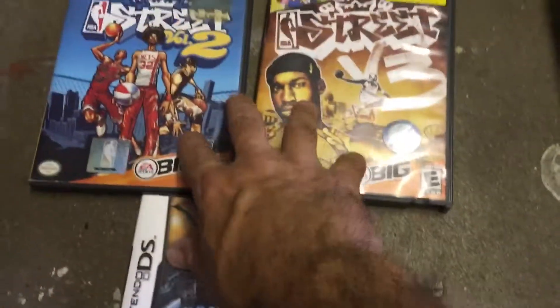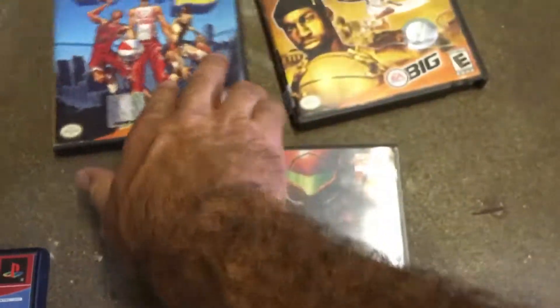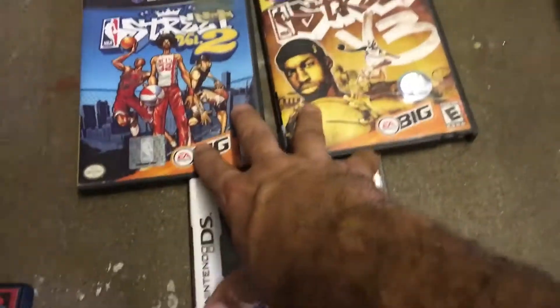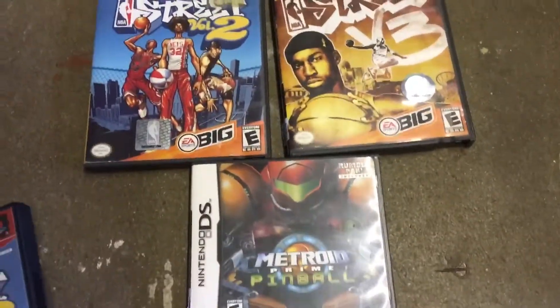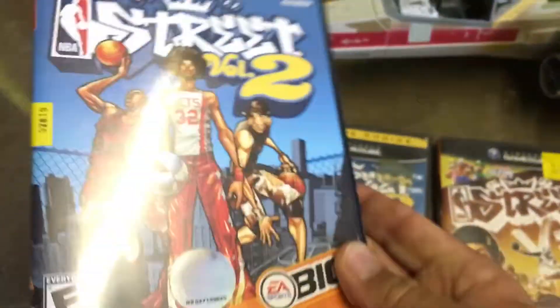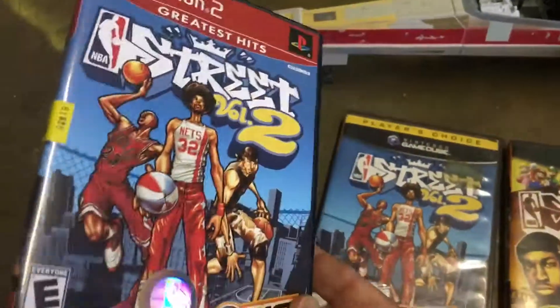I picked up these three games right here at one Goodwill — I paid $4 per game. I'll probably just take all three of those games to like a Retro Palooza and try to trade or sell those. But I also picked up this PS2 game for $2.99 — I'm going to keep this one and add it to my PlayStation collection. Those other ones I'm going to trade.